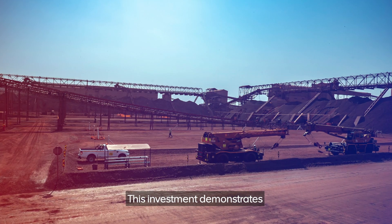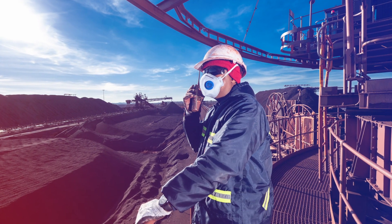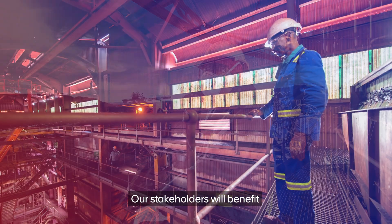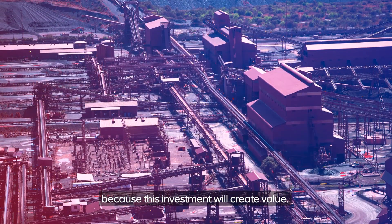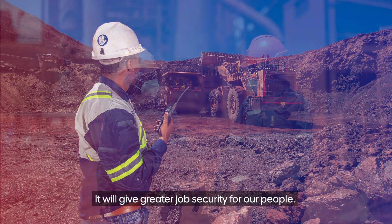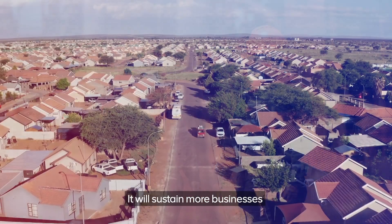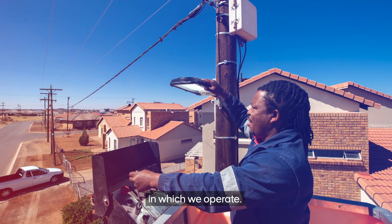This investment demonstrates our long-term commitment to South African mining. Our stakeholders will benefit because this investment will create value. It will give greater job security for our people and sustain more businesses and other opportunities for the communities in which we operate.